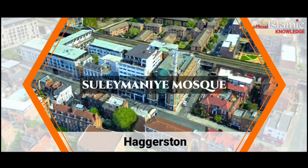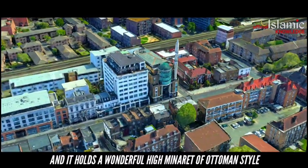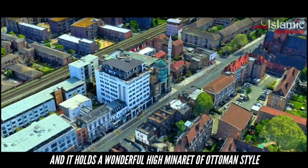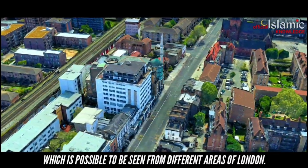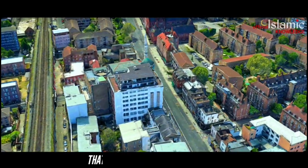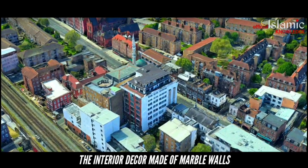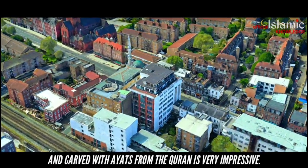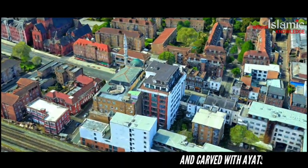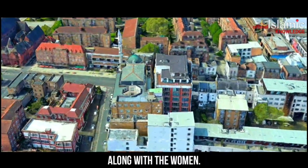Süleymaniye Mosque. This is a big Turkish Muslim community mosque and it holds a wonderful high minaret of Ottoman style which is possible to be seen from different areas of London. Certainly, this is not the only thing that's appealing about this mosque. The interior decor made of marble walls and carved with ayats from the Quran is very impressive. The mosque can easily accommodate about 3,000 worshippers.